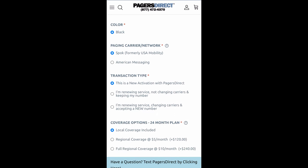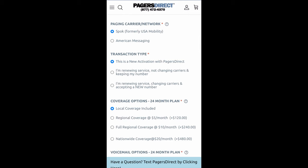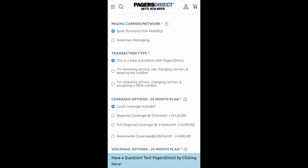The color for this one — we only have one option and that's black, so we're going to move on down. But if you had other options, you would be able to choose them there. Now let's talk paging carriers and networks. You'll see there's the option to choose Spok or American Messaging. We are going to check your area and pick the carrier that works best for your region, so you can keep it on Spok — it doesn't matter, we are going to choose the option that's best for you.